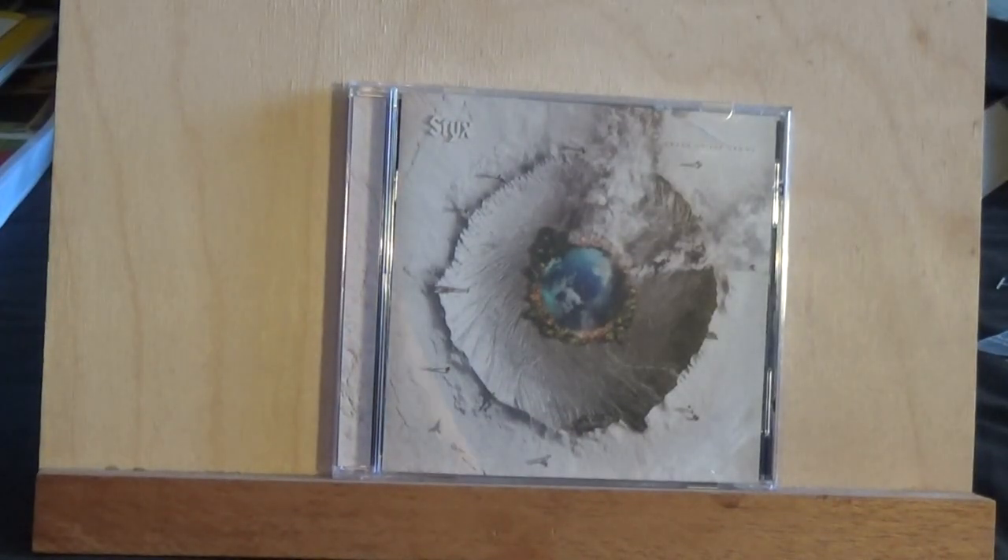So there you have it — the latest album from the band Styx, Crash of the Crown. It's out in stores now; it came out on July 3rd, and today is July 23rd, so it's been out about 20 days now. I missed out on getting their last album, The Mission, but I'll remedy that eventually. I've listened to some of their songs over the years like Babe, Show Me the Way, and Mr. Roboto.